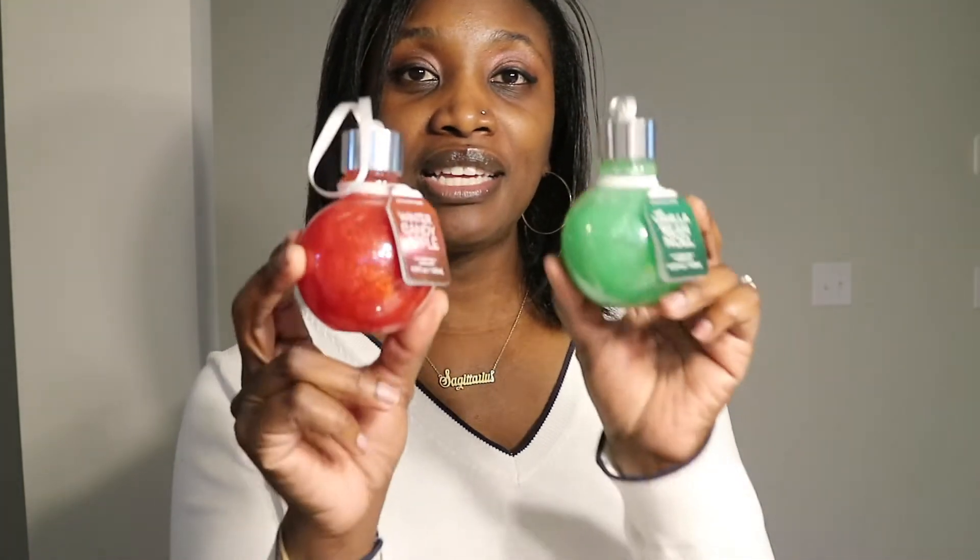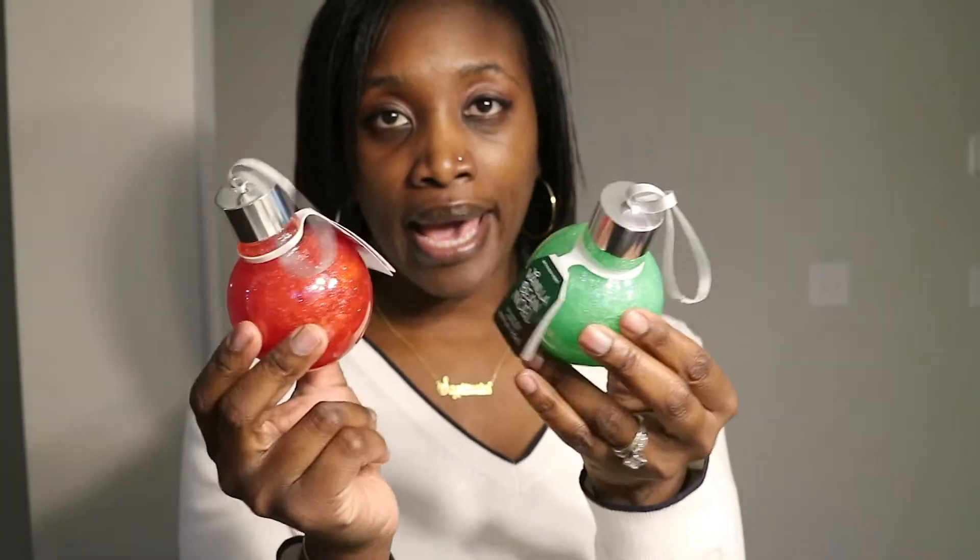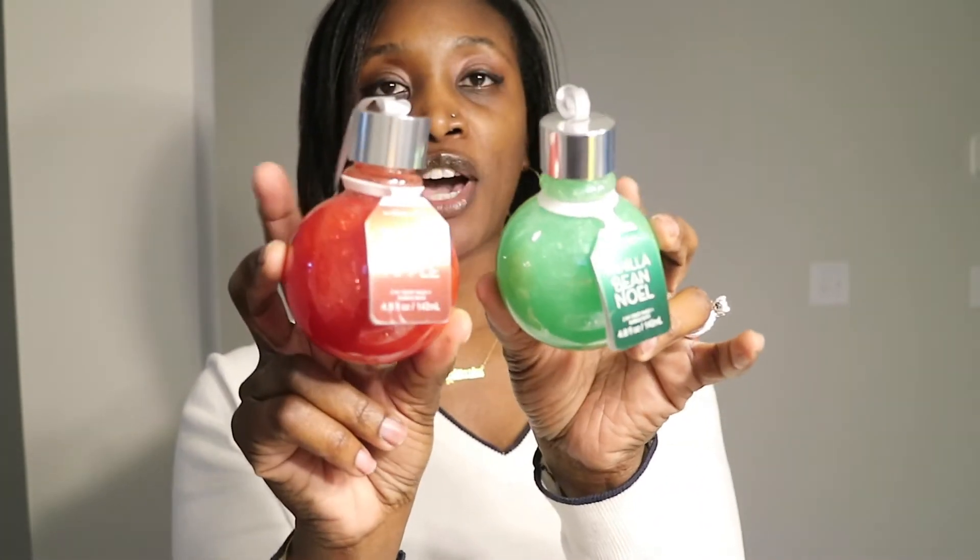Bath & Body Works has a sale going on today. All of their body care is $5.95, and I think it's just today only. So I decided to pick up a few things. The first items I picked up for myself were Winter Candy Apple 2-in-1 Body Wash and Bubble Bath, and then the Vanilla Bean Noel 2-in-1 Body Wash and Bubble Bath. These are so cute because they come in an ornament-shaped bottle. They were the only two colors they had, but I thought they were super duper cute. These were $5.95 each.